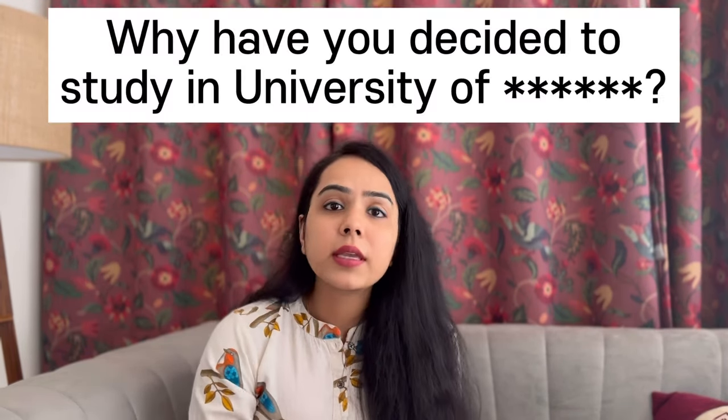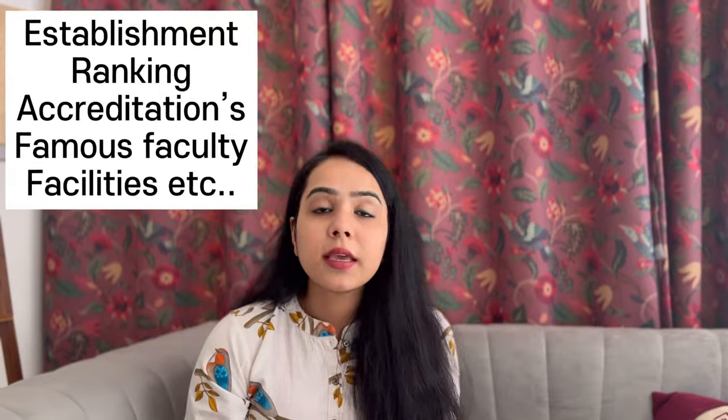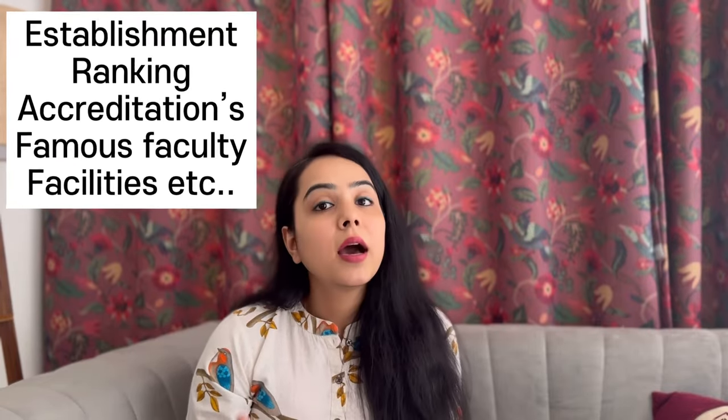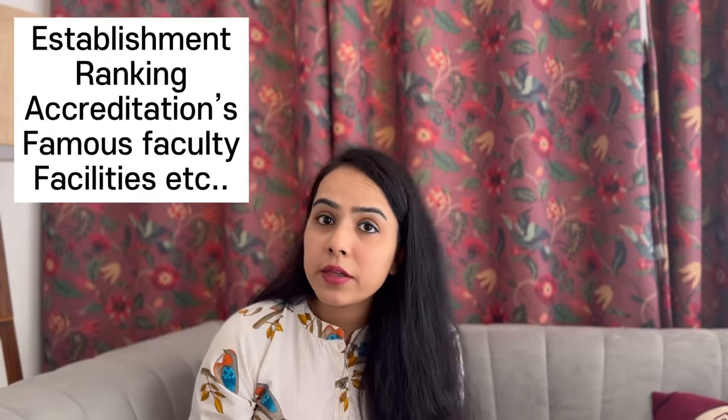The next question would be: why do you want to study at this particular university? For this answer, you need to research the university well — its background, when it was established, who the famous faculty members are, its UK ranking, and worldwide ranking if it is good. Also mention the university's accreditation and the facilities available. Tell them everything about this university.